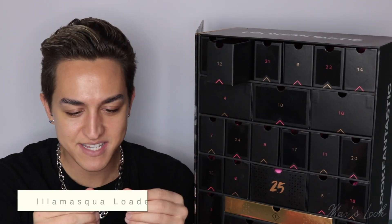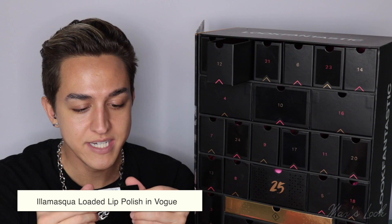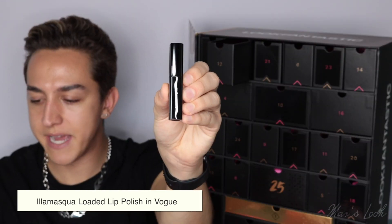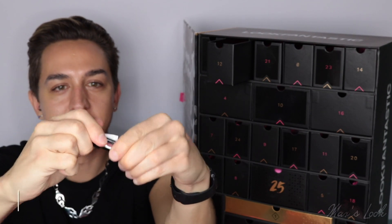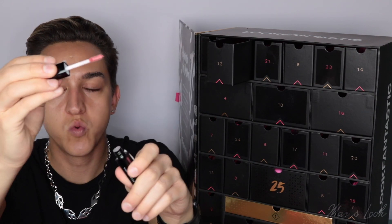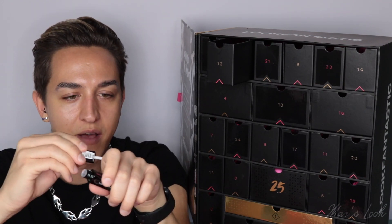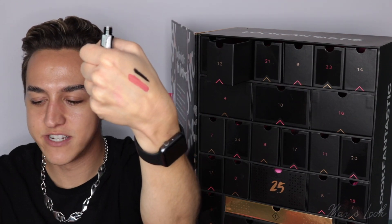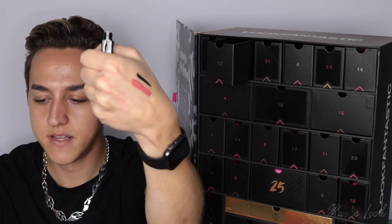Let's go to 12. This is the Illamasqua Loaded Lip Polish in Vogue — love that. Here we have that super pretty packaging. Let's open it up — I want to see what the shade is. I'm going to swatch that next to the eyeliner. Here we have that shade — so pretty, love it.